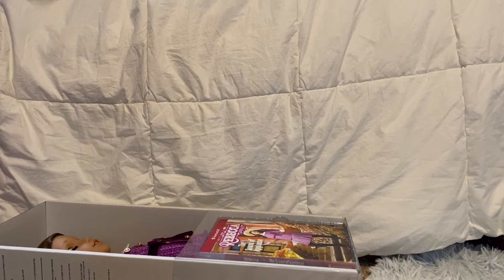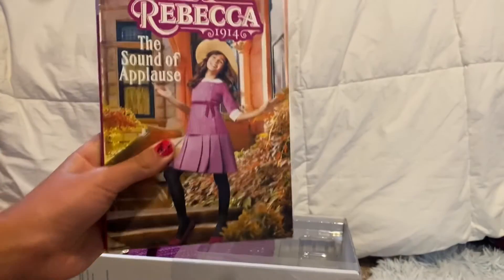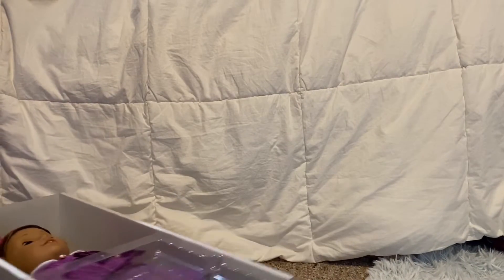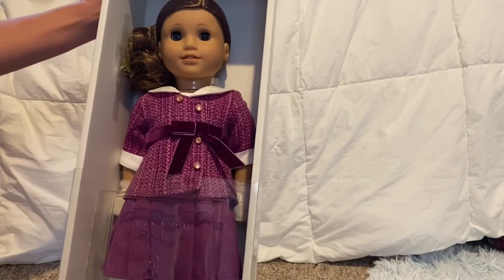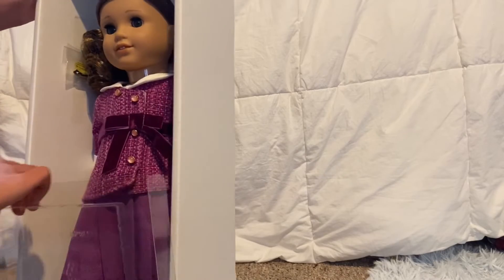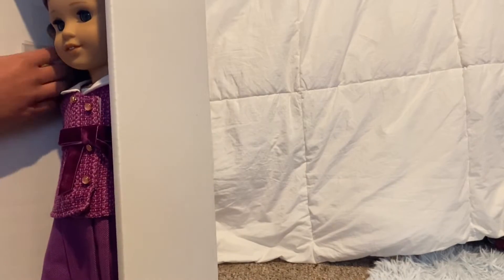She is doll number 10, so she's like an icon. I think I'm gonna rename her from Rebecca though. Here's her book — I heard it's really good so I'm going to read it. She's so pretty and her outfit is very wintry. I'm definitely gonna do a photo shoot of her, and I think I'm gonna get her ears pierced eventually because she's like a fashionable doll.